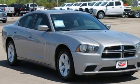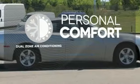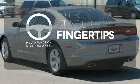Features like remote keyless entry, steering wheel mounted audio controls and a power driver seat make this Charger's interior as exciting as its muscular shell. No one will complain about the temperature with the dual zone air conditioning. A multifunction steering wheel puts control at your fingertips.